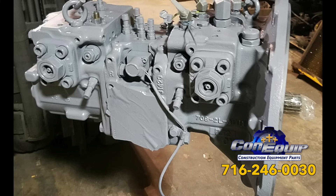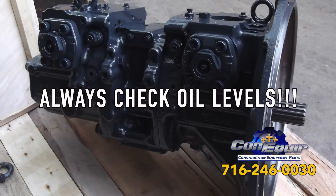All this headache can be prevented with a few simple maintenance tips when it comes to hydraulic fluid. Always check oil levels — this can't be stressed enough. When your hydraulic system is low on oil, you are headed for trouble.